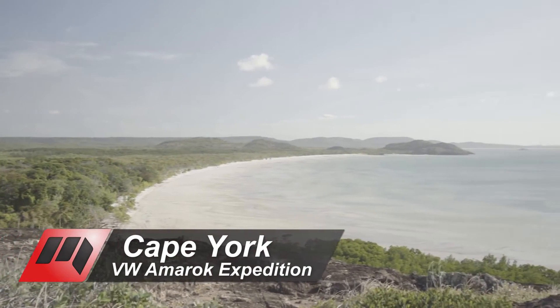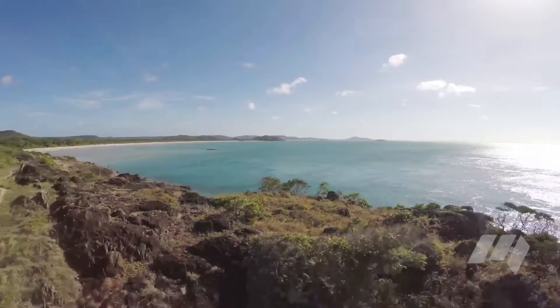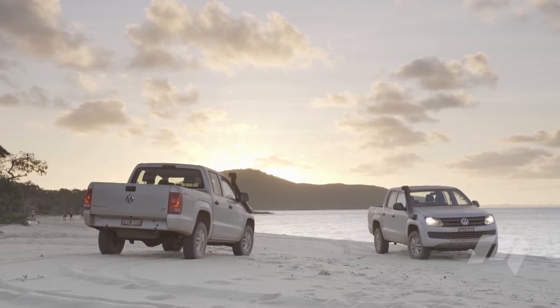Cape York, for many four-wheel drivers, is a must-see destination. We were at the Cape to drive Volkswagen's reinvented entry-level Amarok, the Core Edition.